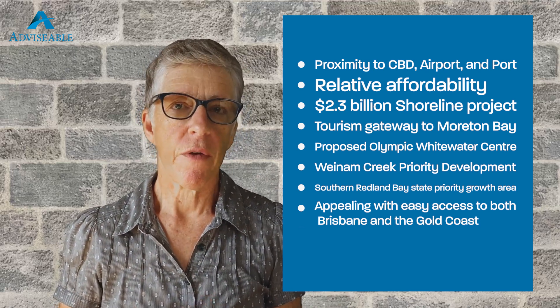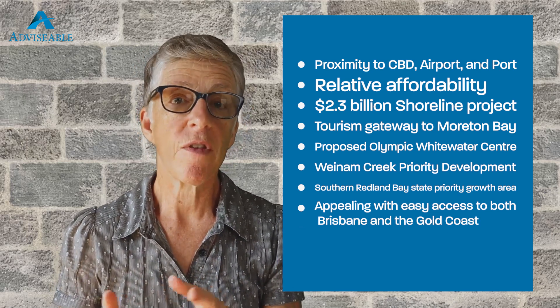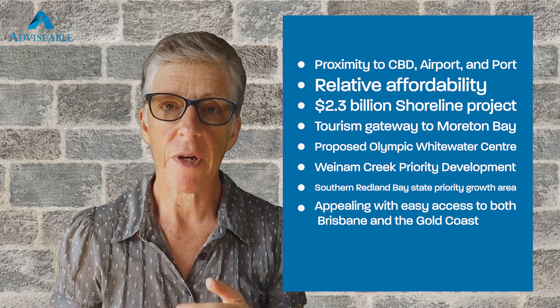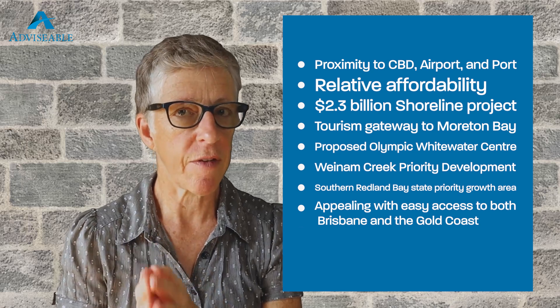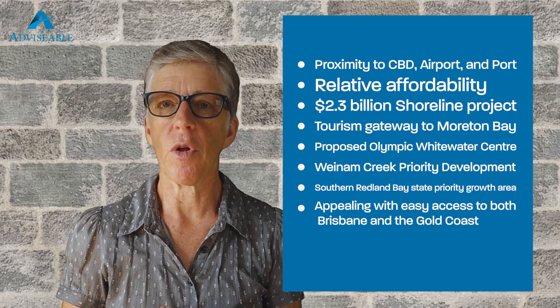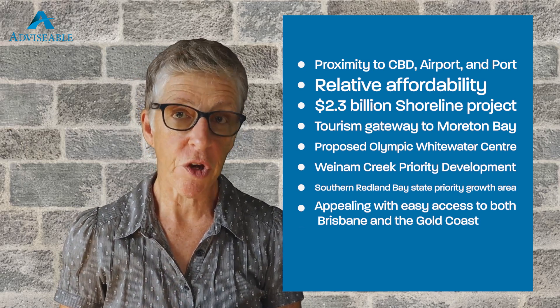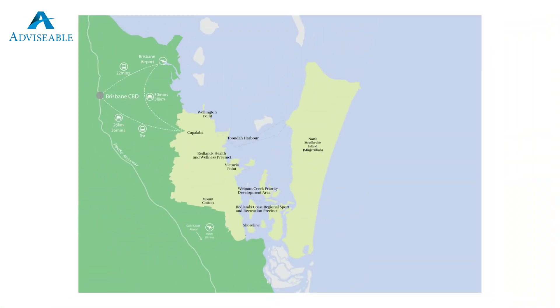The Redlands is also well serviced by Queensland Rail, with the Cleveland train line having stations at Thornside, Birkdale, Wellington Point, Ormiston, and Cleveland. It was also recently announced that the new Brisbane Metro electric bus service could extend to the Redlands under a major multi-government proposal to solve a critical public transport shortage before the 2032 Brisbane Olympics. 22 new stations could be built on an extended network to Carindale, Capalaba, Springwood, and the airport through Airport Link, Doomben, and DFO, according to a recent news report.